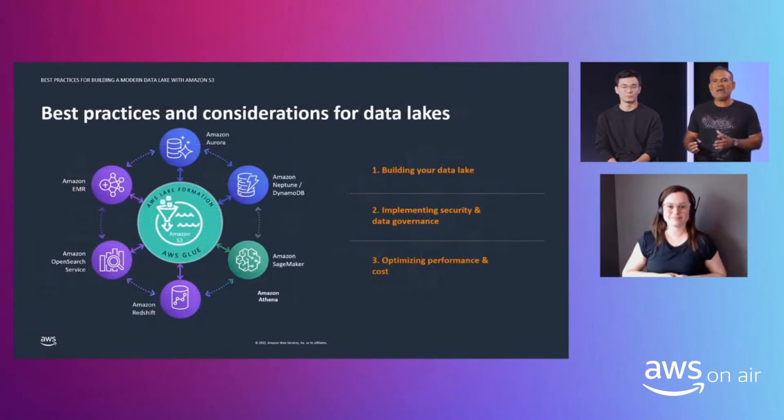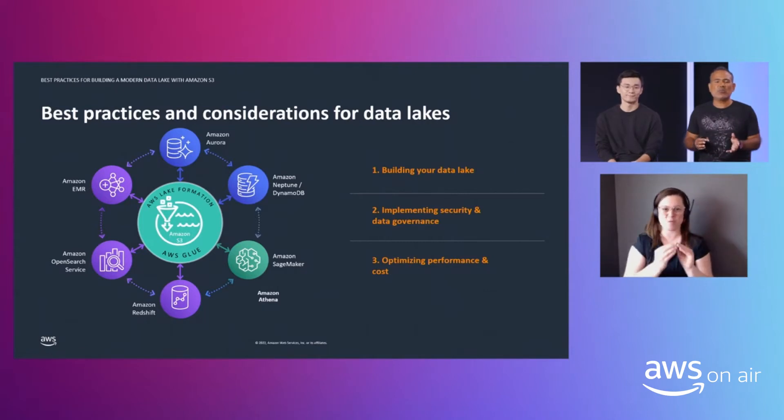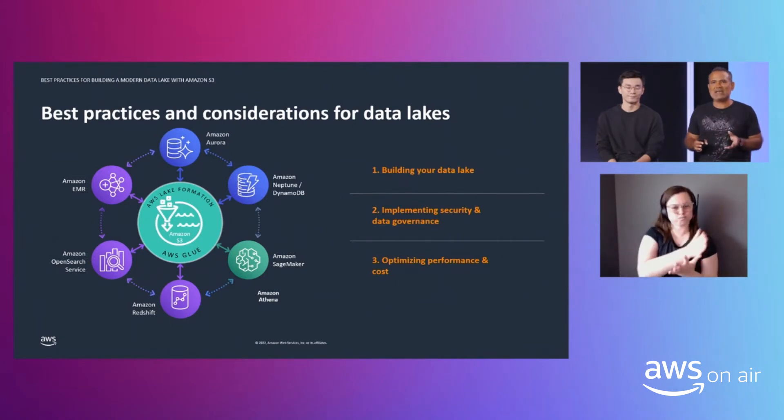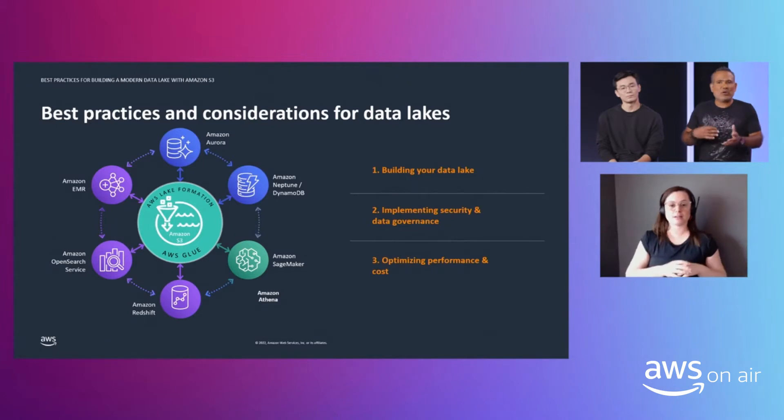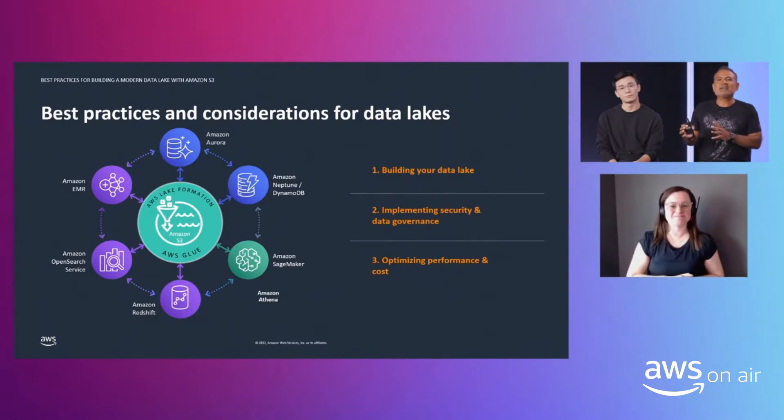Experimentation drives innovation. The more experiments you can run, the more you can innovate. That's why data lakes are very important for business innovation. A data lake on AWS provides a very broad set of analytic engines and tools that allow you to run experiments on your data. And if an experiment fails, you just move on to the next one, take the learnings, and that's it.